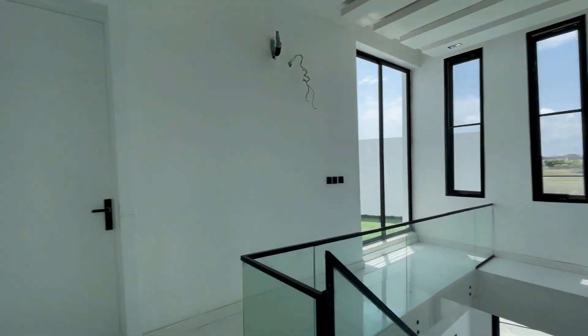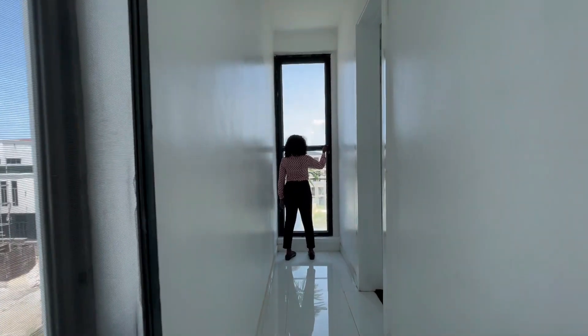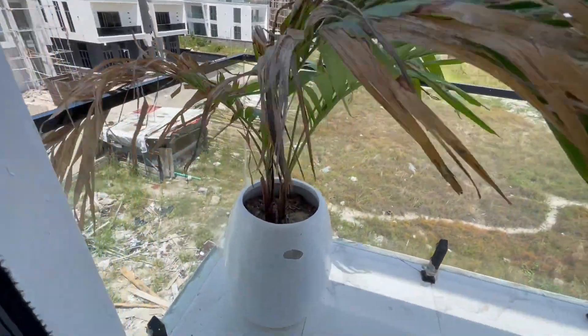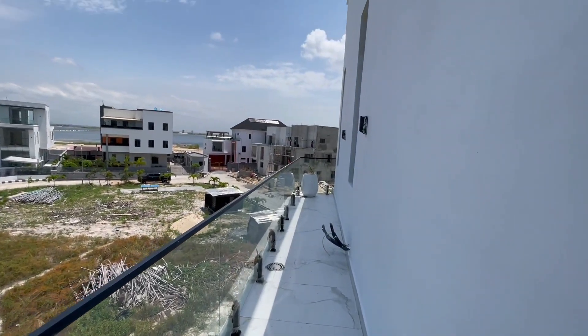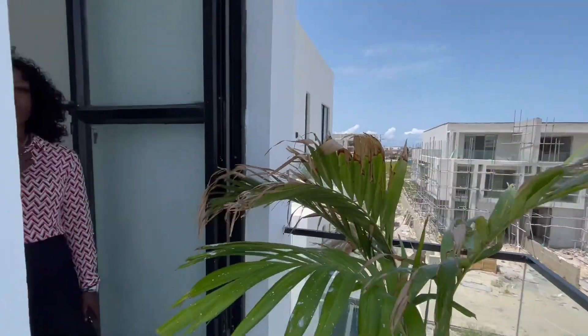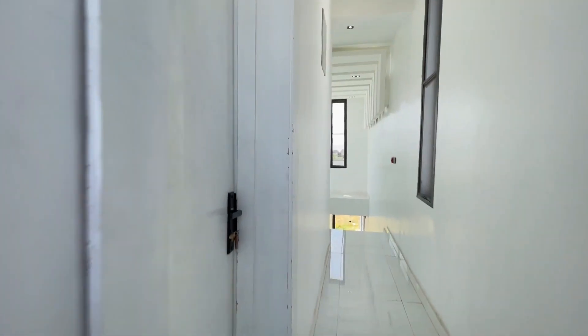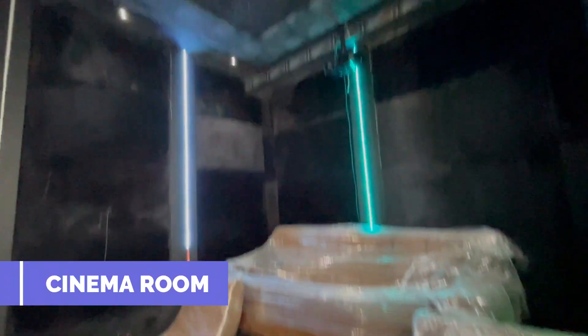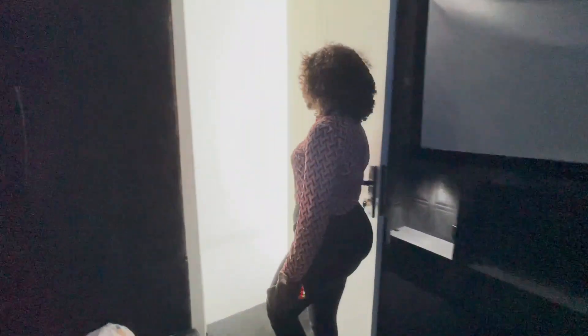So on this floor, the first thing you have is this walkway that takes you to the balcony at the back of the house. And then over here is the cinema — we have a cinema that comes with these chairs and the projector already installed. It's a four- to five-seater cinema room.